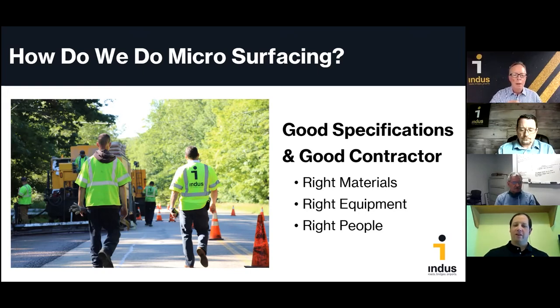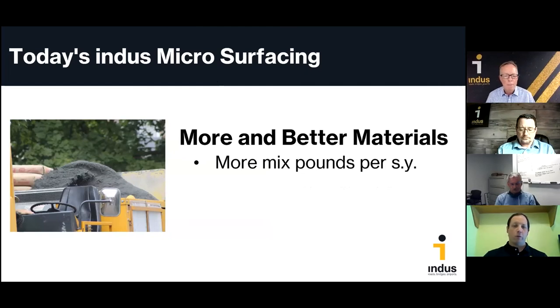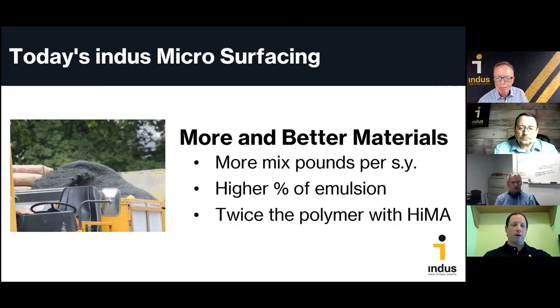Good afternoon. Over the last few years we've increased the amount and quality of material we're putting on the road — about 16% more material per square yard. Over the last 10 years we've gradually increased our emulsion content from 11% to 13%, resulting in substantially better performance and longevity. We're also using twice the polymer — new Hyma polymers in our microsurfacing mix — offering more stability and elasticity. The result has been an increase in lifespan of approximately two years on average.